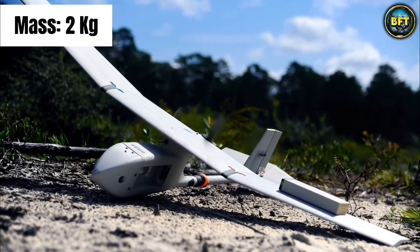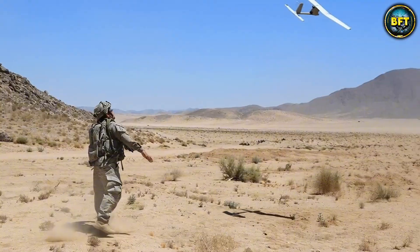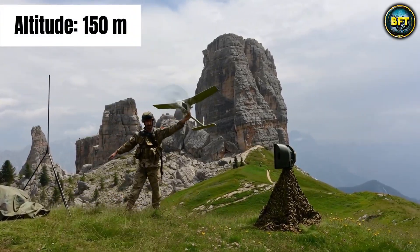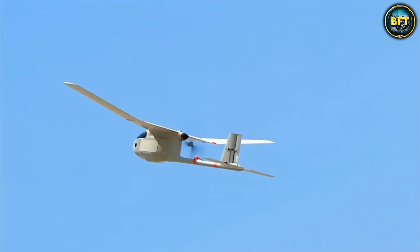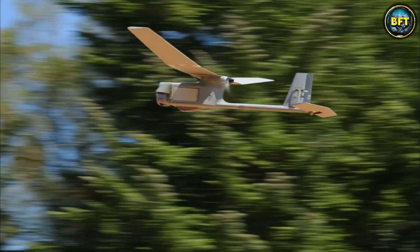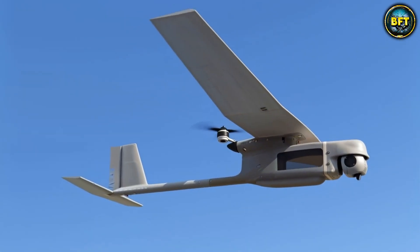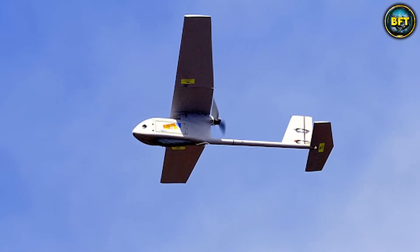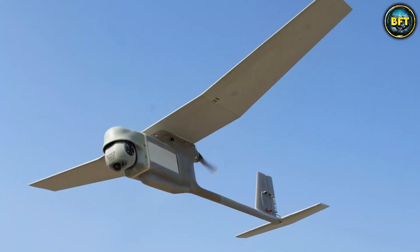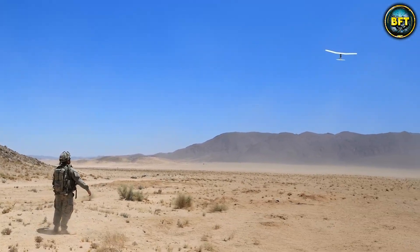It weighs just under 2 kilograms, making it light enough for a single soldier to carry the entire system — plane, control station, and battery — in a rucksack. It pushes itself with a small electric motor that is surprisingly quiet, cruising at altitudes of roughly 150 meters, making it very hard to spot from the ground. It provides live video feeds in color or infrared for night operations. If it crashes, you just pick it up, snap the wings back on, tape it up, and throw it again. It has a range of about 10 kilometers and is designed to save lives by preventing ambushes.